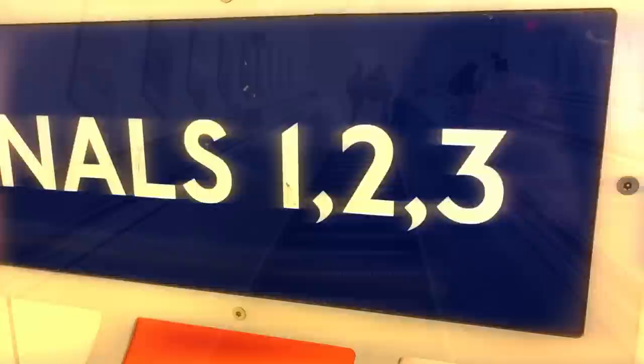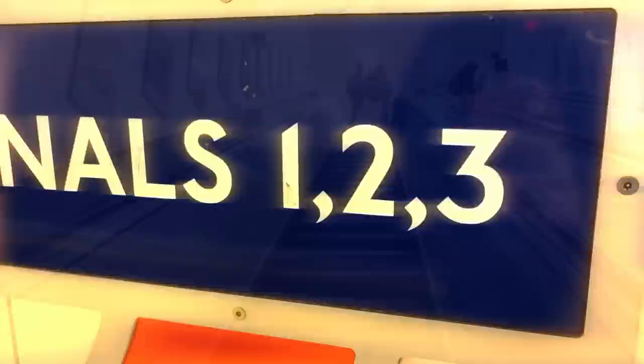Another pointless journey done. Here we are now, back again at Terminal 2, interestingly. Still, we made it to Terminals 2 and 3 station, and therefore another pointless journey done. If you'd like to be notified whenever I upload any new videos, please do consider hitting that subscribe button. Would mean a lot to me.